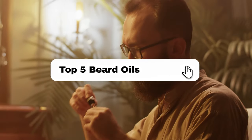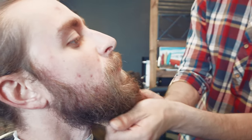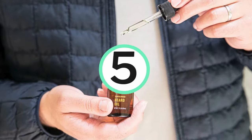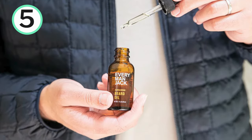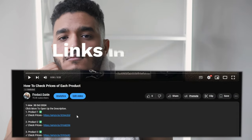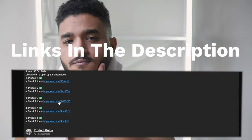In this video, I'll break down the top 5 beard oils and which beard oil I found to be the best. I'll go in descending order, starting with the 5th ranked pick, and at the end of the video, you'll find out which one, in my opinion, is the best beard oil and ranked at number 1. If you're wanting to check prices of each of the products, check out the links in the description, as I've linked to each of the products mentioned.